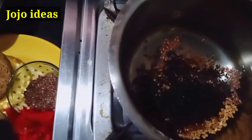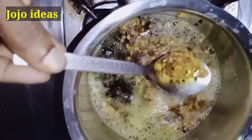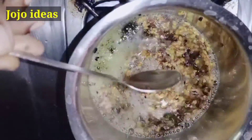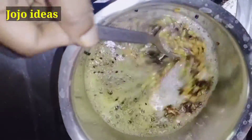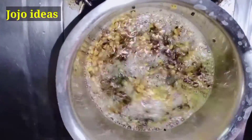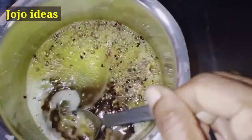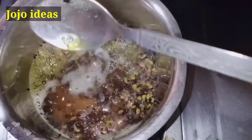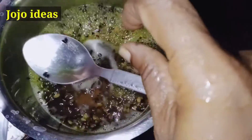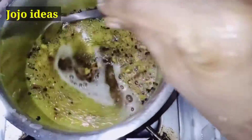The next ingredient is the Kalonji seeds. This is a great one and also available in the supermarket. Take a spoon of the seeds and put a few of them in water. Leave them to soak for at least 10 to 15 minutes in the water.